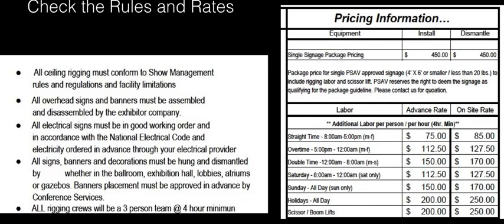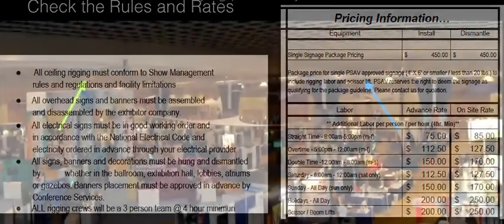So those are things you need to plan for ahead of time — schedule out the day appropriately, plan in the breaks and the meals, and everything will go a lot smoother if you know that going in. Those are some of the rules, rates, and regulations you need to be aware of.